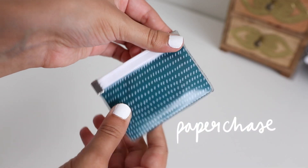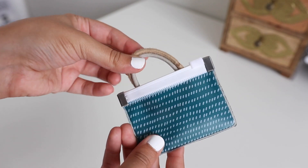I believe Herschel is also a Canadian company like Matt and Nat, so go Canada! Inside, believe it or not, there are more pouches. This first little pouch from Paper Chase holds just a couple of hair ties — nothing too crazy, but I like having them in a pouch because it makes them easy to find. It's so cute too.